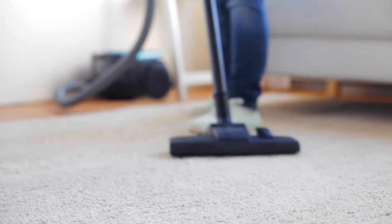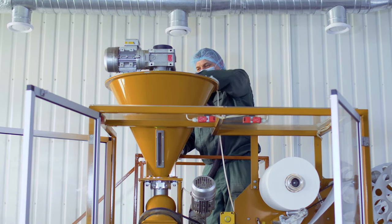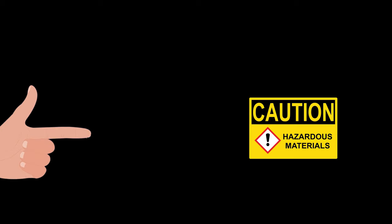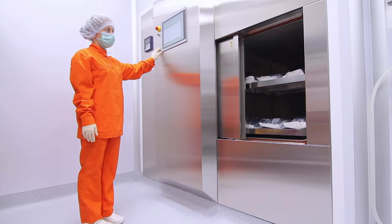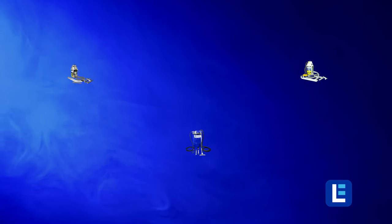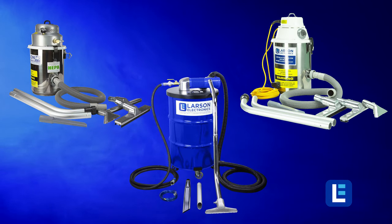Regular vacuums build up static electricity, and when you're in a hazardous area you might pick up flammable materials. Static electricity plus hazardous materials equals a very bad day for everyone. We know you value your employees and want the safest equipment for them. That's why we've engineered the best explosion-proof vacuums on the market to prevent potentially tragic accidents.